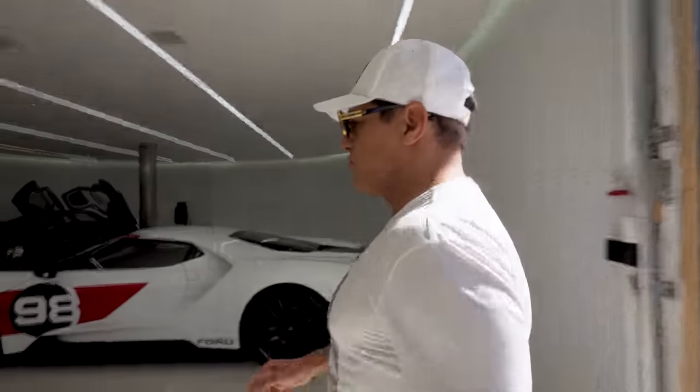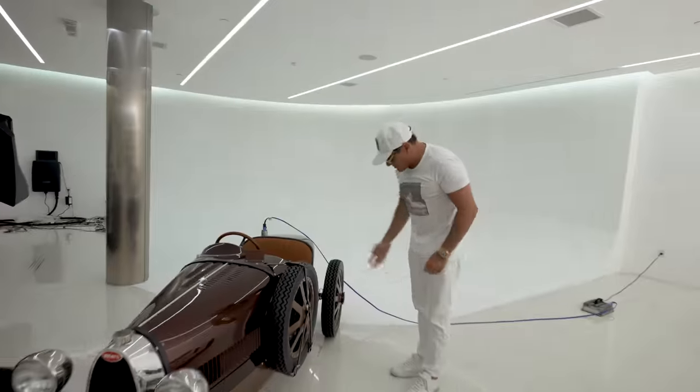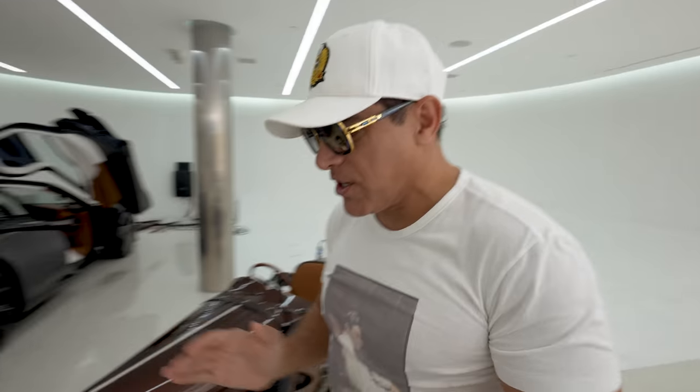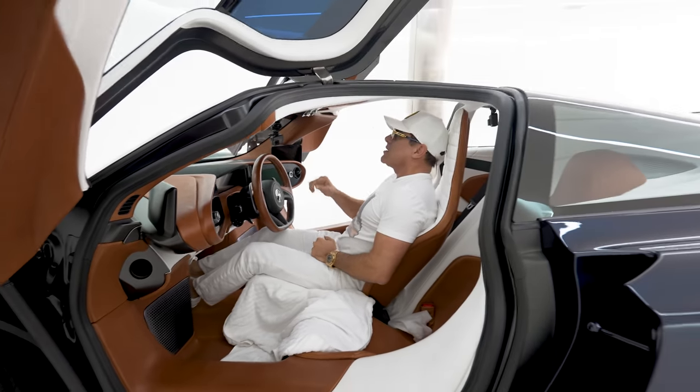When was the last time you drove the Speedtail? I don't know, 1999. And of course, I got a little brake fluid leak over here. They sent me the drum to change it, but I need a mechanic. I don't do that anymore.